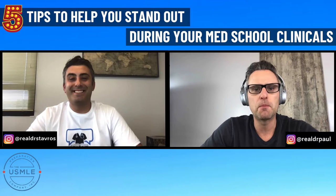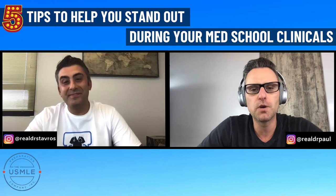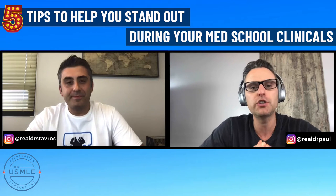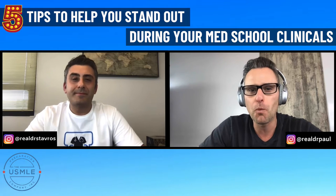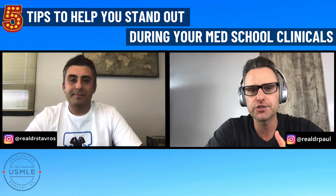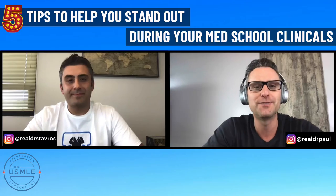Hey everybody, welcome back to another episode. My name is Dr. Paul. I'm here with Dr. Stavros. Today we're going to give you our top five tips for absolutely crushing your clinical years in medical school. If you are interested in learning what it takes to be a top student, a standout student, and to position yourself for amazing letters of recommendation, stick around. This video is for you.